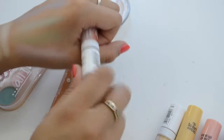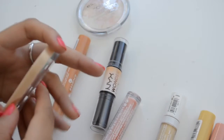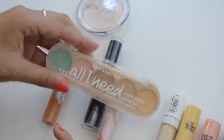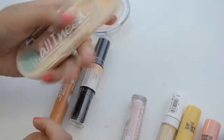I have this All I Need Concealer palette and I don't like it. It's just very — the formula is pretty stiff. So I'm going to get rid of this. I'll wait for my friend to come over and look through my beauty stuff, but it's going in the trash — unless she wants it. I don't think she'll like it though.